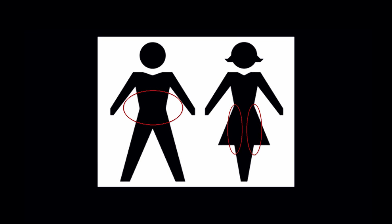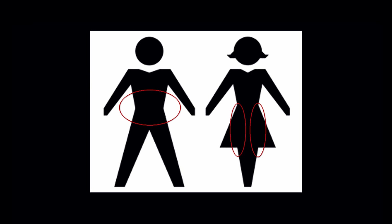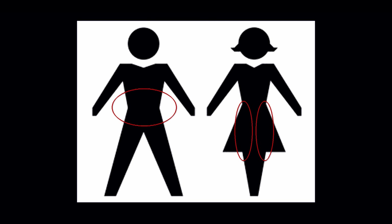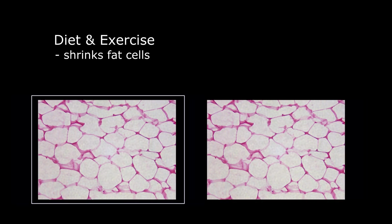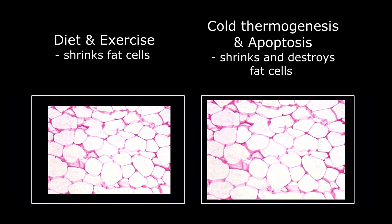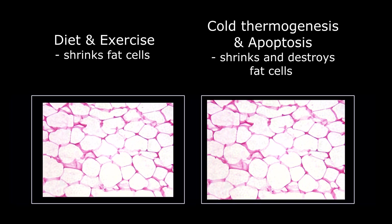For example, men tend to hold onto their fat around their stomach last of all. Women tend to hold onto fat around their hips or legs. Those tend to be the last places where men and women will burn their fat, and the first place where they gain it back again. When you do lose weight from diet or exercise, you tend to actually shrink and drain the individual fat cells, and if you gain weight, those fat cells fill back up again.